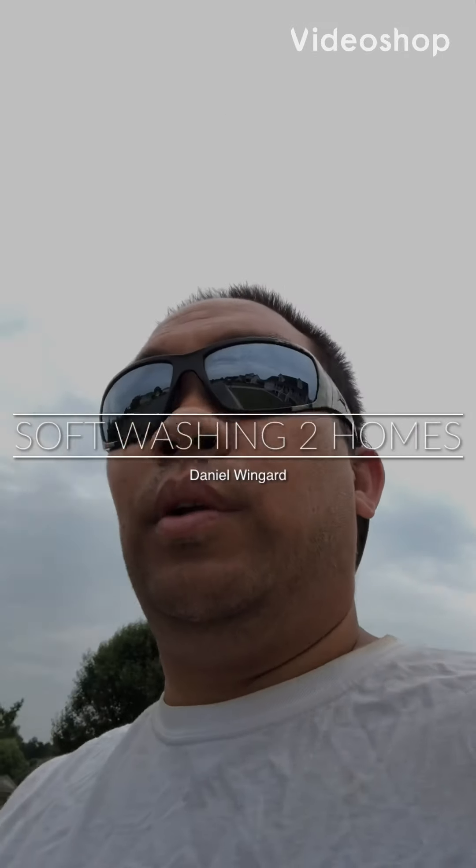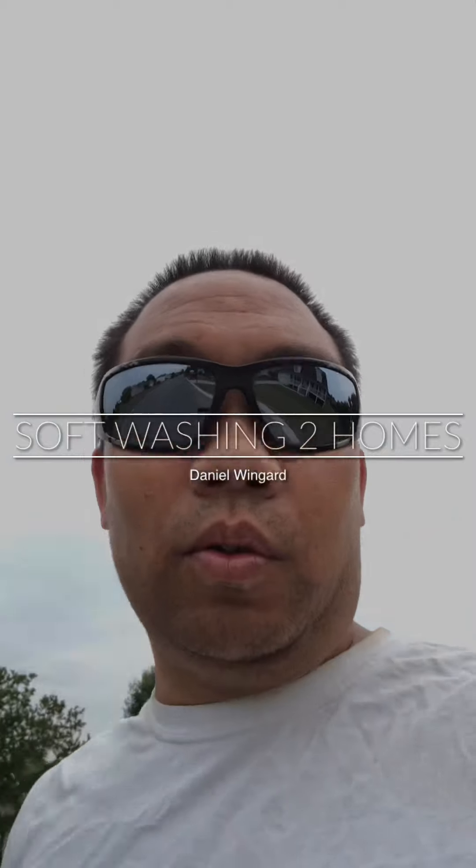What's up YouTube! I'm gonna be doing some pressure washing today — well, soft washing. Let me show you the home and I'll get right back to you guys so you can see what I'm gonna be doing.